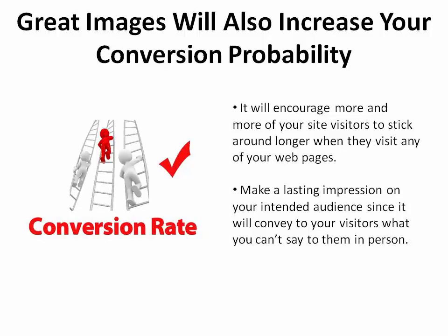First impressions last, so it's important that you create a good one if you don't want your site to be simply glossed over. Put your best foot forward because your site will convey to your visitors what you'll not be able to say to them in person.